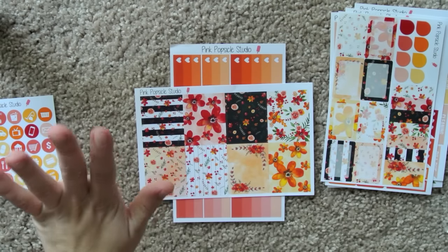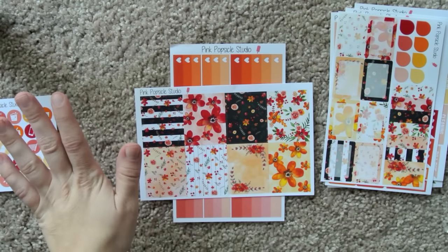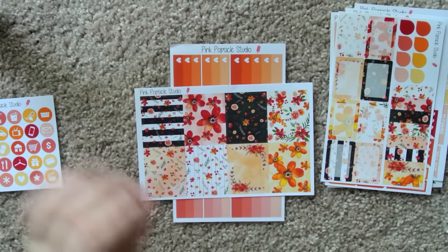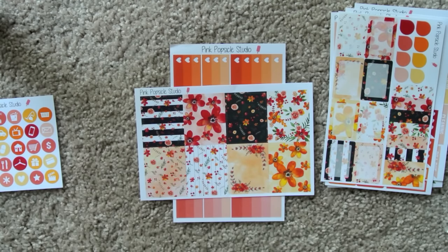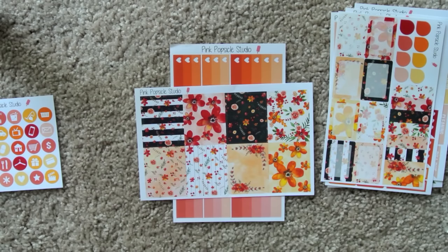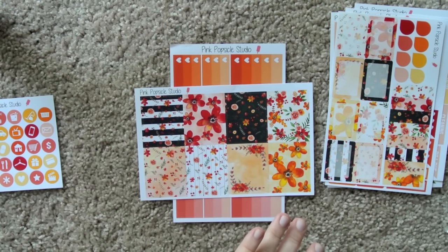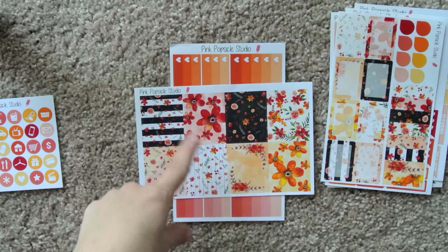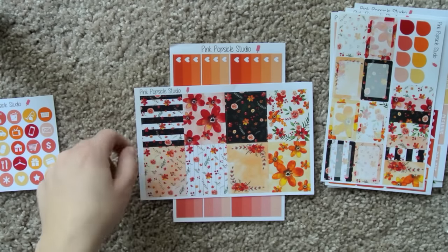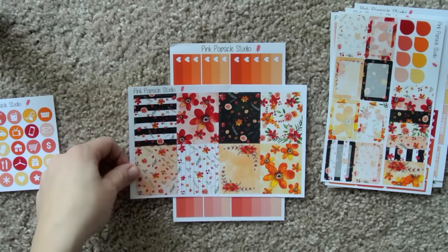I am literally obsessed. I'm so glad I bought this — I'm definitely getting December's because this is gorgeous. The flowers themselves have a watercolor feel to them, really pretty. Some of them are on top of a watercolor type background, then there's a dark background, almost like a white wood fence kind of background, and then a black and white background. Everything ties together gorgeously.